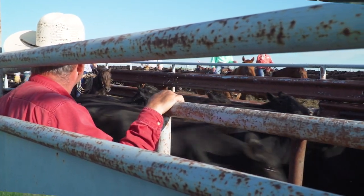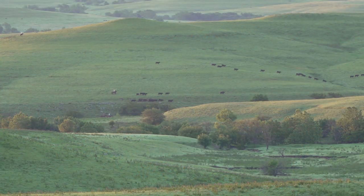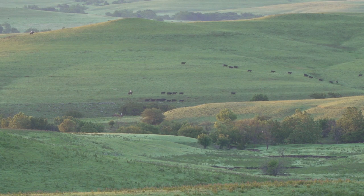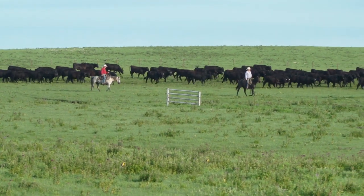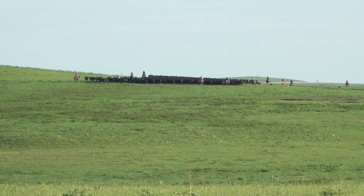We're primarily a stocker operation. We bring cattle in typically in mid-April and graze them to October. Some of the grazing season is from early or mid-April to mid to end of July, and that's called an early intensive graze. Through the years we've expanded — we now have a cow-calf operation here — but most of our cattle are yearlings.